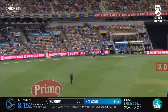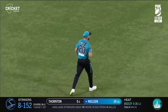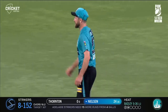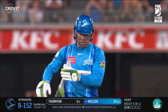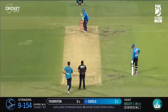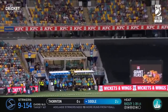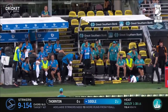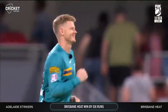Straight down the ground, hasn't timed it — catch taken beautifully by Nisa. He's been on fire tonight. And the Heat are close to their first win and to break a streak of eight straight losses. Top edge — that'll go for six. One ball too late. So the Brisbane Heat get it done by six runs — they break an eight-game losing streak.